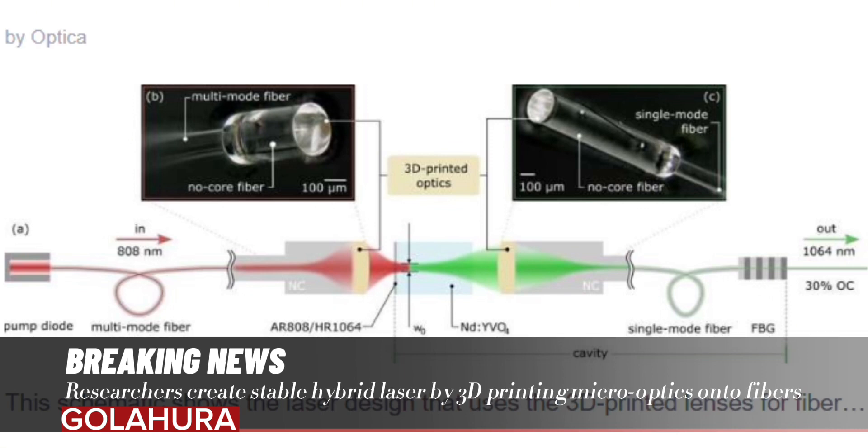The resulting hybrid laser exhibited stable operation at output powers of over 20 mW at 1063.4 nanometers, and had a maximum output power of 37 mW.